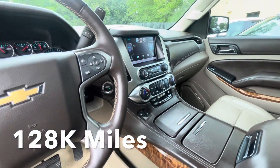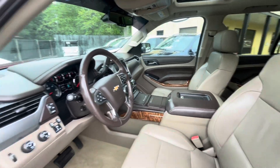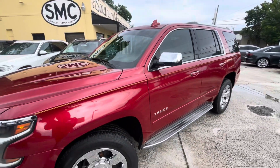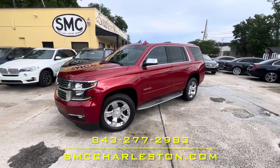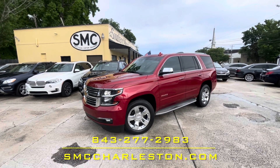You might be wondering how many miles on this Tahoe — it's got 128,000 miles on it. No check engine lights at all, just in good shape, very clean, great price, great looking. Come on down and see it at Southern Motor Company. We keep a nice selection of pre-owned SUVs in the store — Tahoes, Escalades, BMWs, Mercedes, a little bit of everything. We're here to help you right here in North Charleston on Rivers Avenue. Thank you so much.